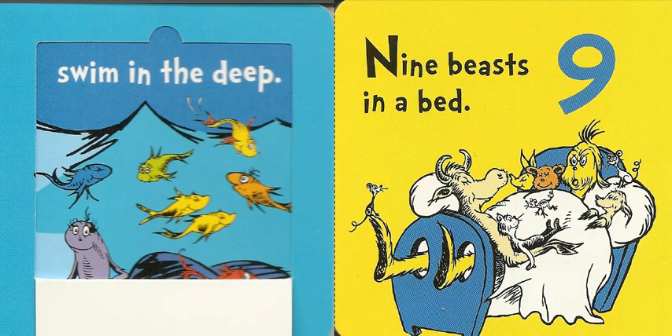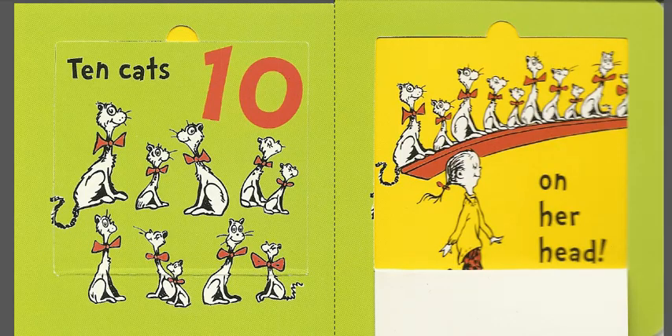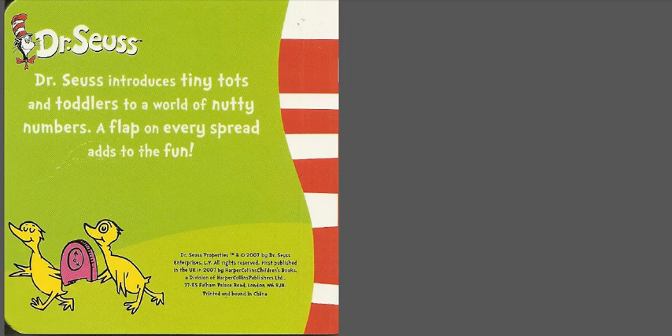Nine beasts in a bed, ten cats on her head. Dr. Seuss introduces Tiny Tots and Toddlers to the world of Nutty Numbers.